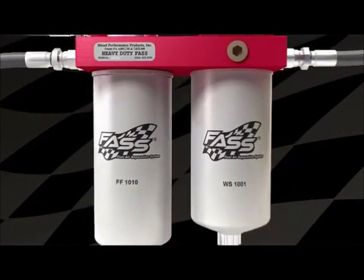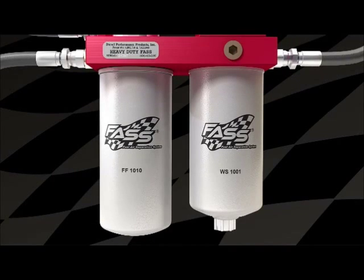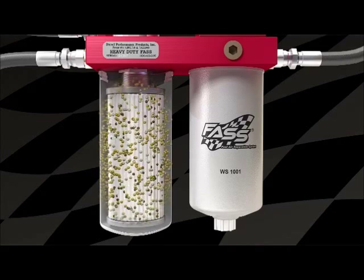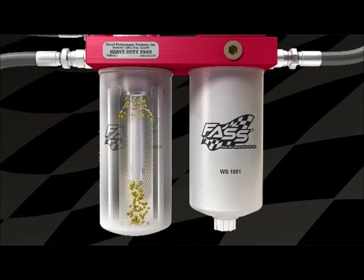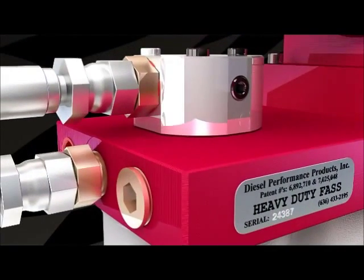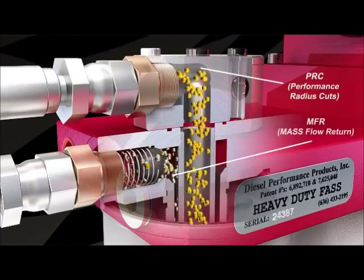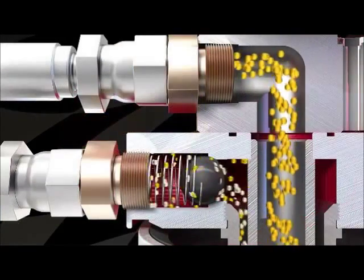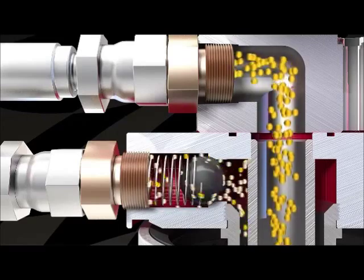Fuel enters Fast where dirt and debris collect, while air and vapor exit back to the fuel tank. Pure clean fuel flows through the exclusive performance radius cuts for the smoothest available path to your injectors. The mass flow return continually polishes the fuel until it reaches your injectors as the cleanest fuel possible.